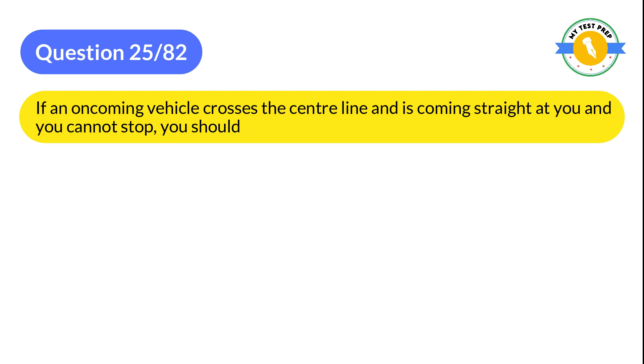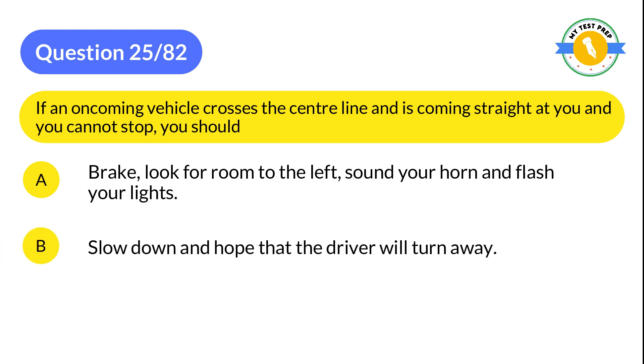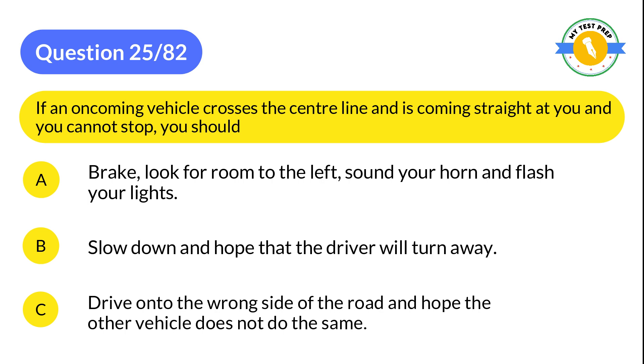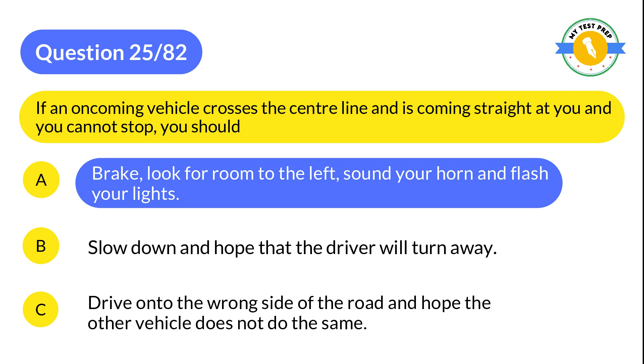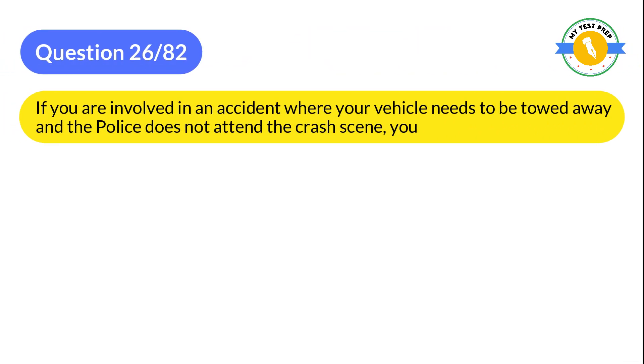Question 25: If an oncoming vehicle crosses the center line and is coming straight at you and you cannot stop, you should: A: Brake, look for room to the left, sound your horn and flash your lights. B: Slow down and hope that the driver will turn away. C: Drive on to the wrong side of the road and hope the other vehicle does not do the same. The correct answer is A: Brake, look for room to the left, sound your horn and flash your lights.